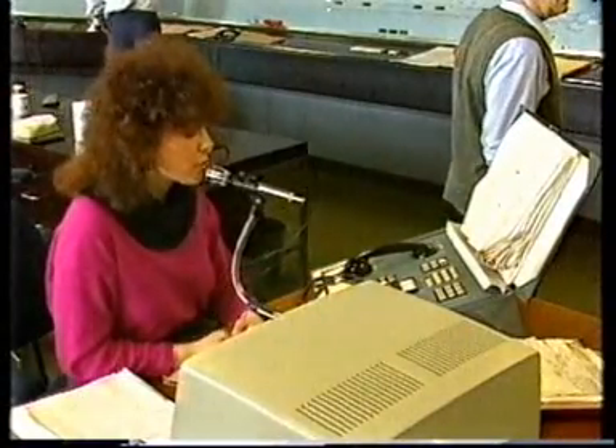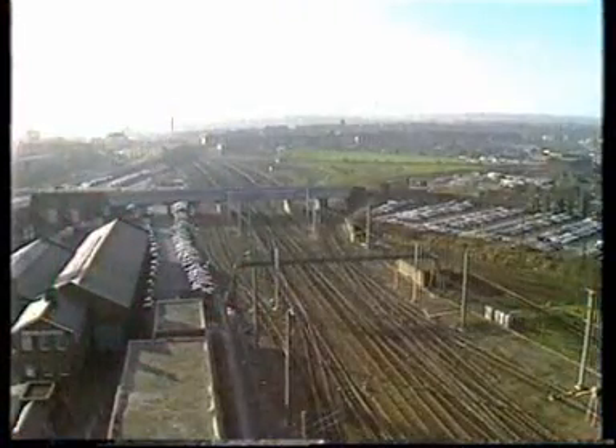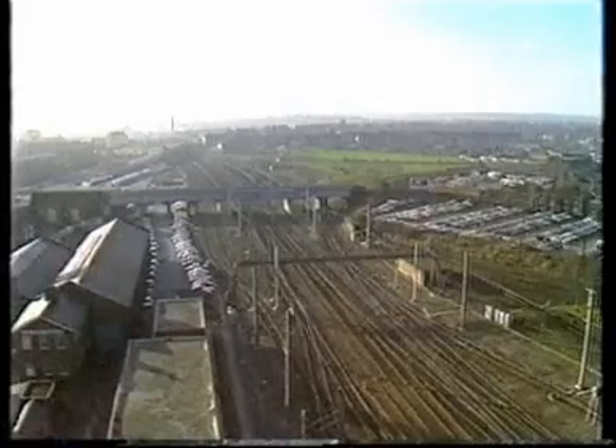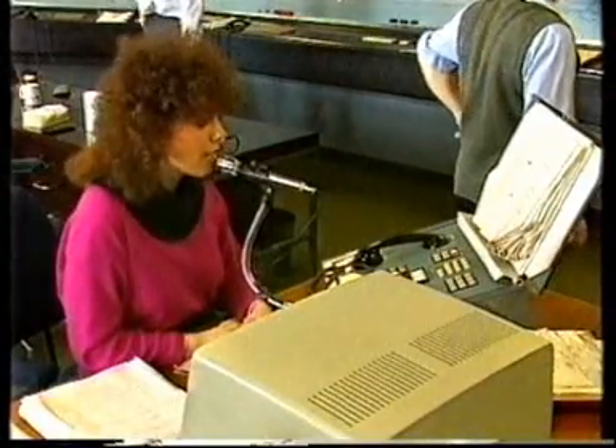The next arrival into platform four will be the 9:40, the 3125 service — the Talisman to Edinburgh — calling at York, Darlington, Newcastle and Edinburgh.